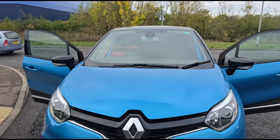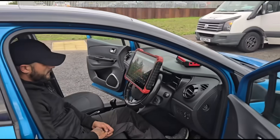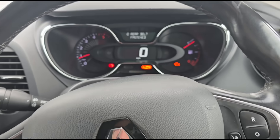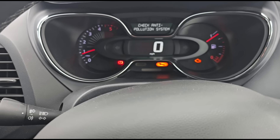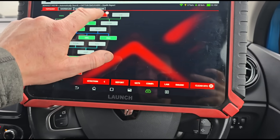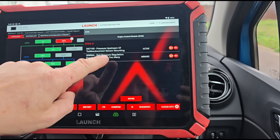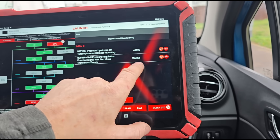We've got Brian setting up the Launch scan tool. Jumping in the driver's seat — engine management light on, spanner light on, and we get various messages: check injection, check anti-pollution system. 90,000 miles on it. Running the scan, we've got: headlight bulbs, ECM pressure upstream of the turbine, incorrect sensor mounting, fuel rail pressure regulation — too many transition events. That last one was stored in memory.